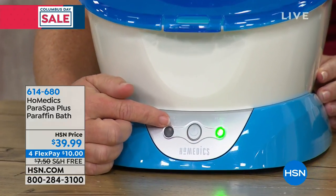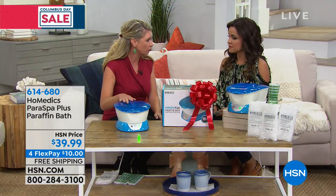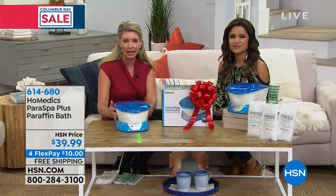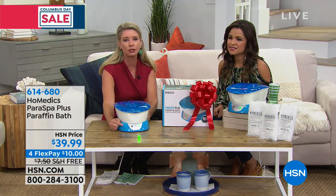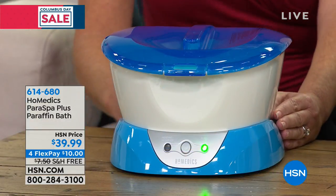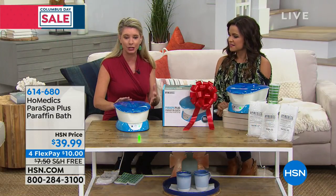What you do is put the wax in — it holds up to three pounds, and there's a fill line. It'll take about three hours to melt the first time. When do you know it's the right temperature? Very simple — the green light goes on. Green means go. You don't have to adjust the temperature at all; it does it for you. And that's when you know it's that perfect temperature.